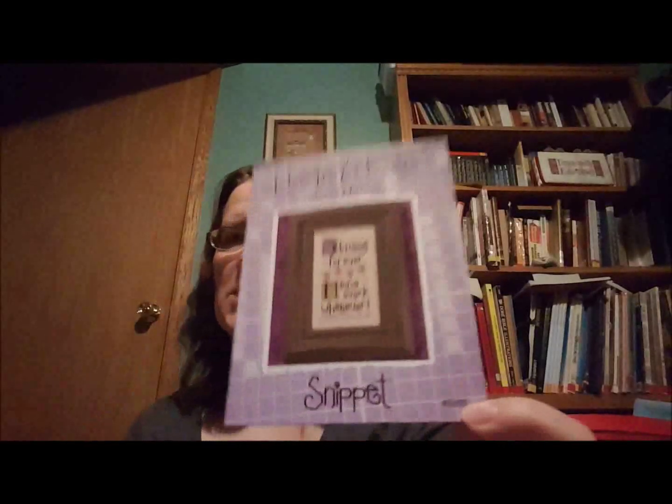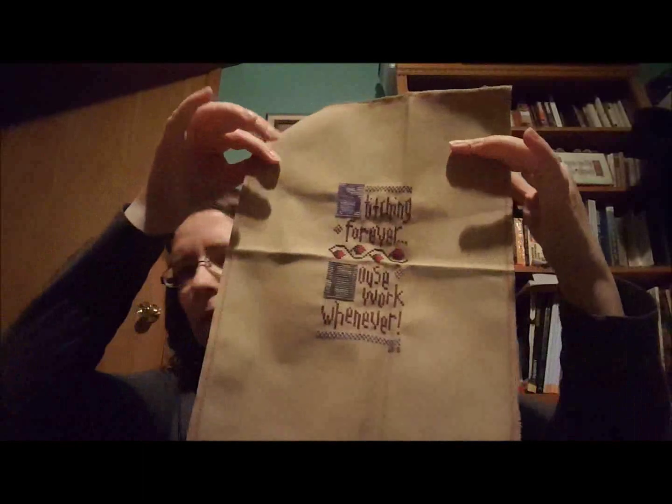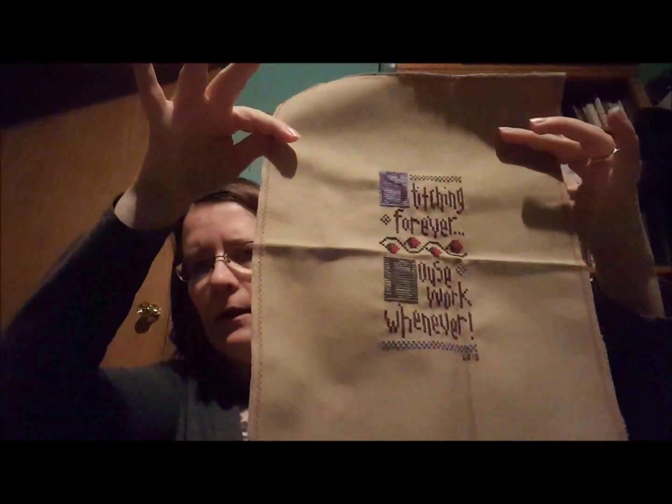Sometimes DMC gets a bad rap — we think we should use the special fibers. But really, DMC is a good quality floss. I also started this one in January: 'Stitching Forever, Housework Whenever.' And ta-da — it is done! This fabric, I'm calling it khaki. I lost the tag, and I'm thinking it's 28 count. It's definitely evenweave. I'm calling it khaki because it's too dark for a mushroom.